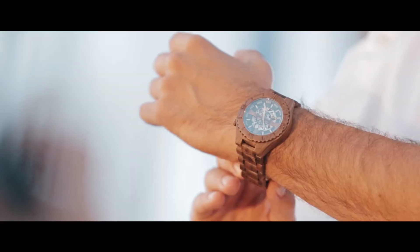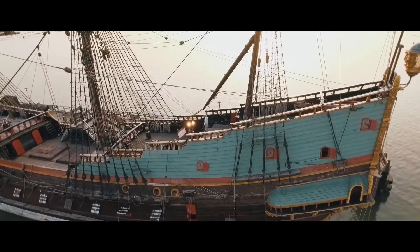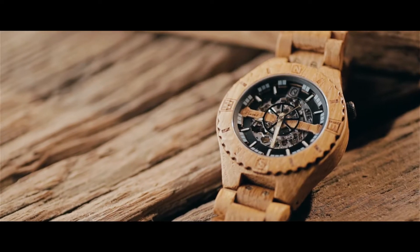Delicately and individually handcrafted, each Troy watch is made out of solid oak shipwood and contains its own unique grain and pattern, so that no two are exactly alike.